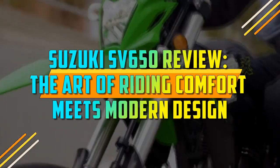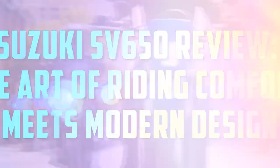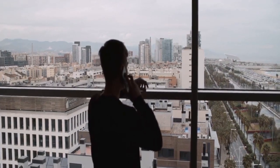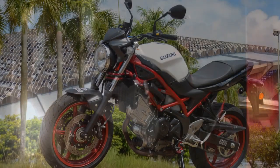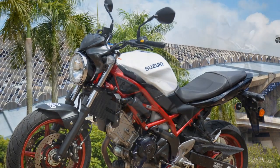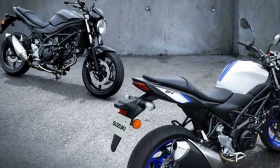Suzuki SV650 Review: The Art of Riding — Comfort Meets Modern Design. The Suzuki SV650 has long been a favorite among motorcycle enthusiasts, praised for its versatility and thrilling performance. Since its debut in the late 1990s, this iconic middleweight twin has captured the hearts of riders worldwide. In this review, we'll delve into the key features and aspects that make the Suzuki SV650 a standout choice in the world of motorcycles.